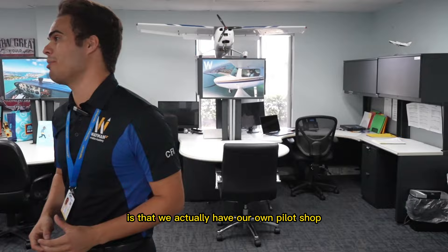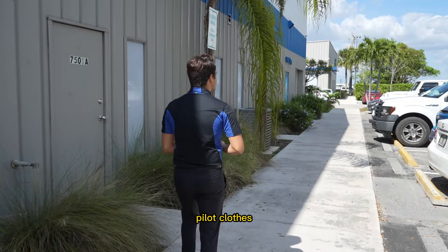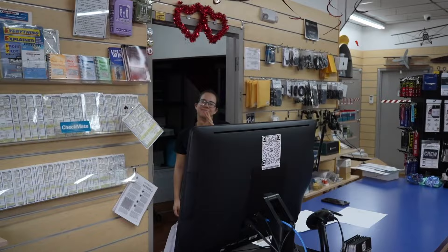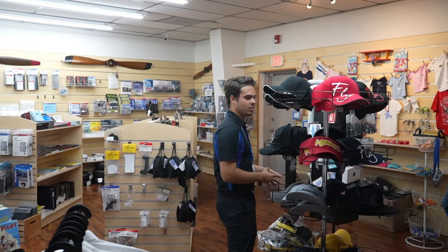One of the best things about the school is that we have our own pilot shop, which is so convenient for students — they don't have to go elsewhere to buy pilot supplies. You come here to buy all your pilot supplies, pilot clothes, and we sell our own products including headsets. The Wayman pilot shop has a nice area for accessories, clothing, and pretty much anything a pilot would want.